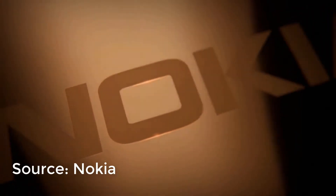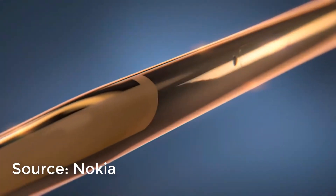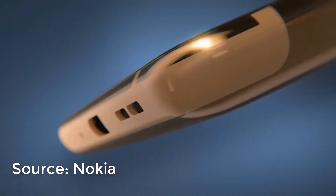Nokia is back with a bang — they have brought the new Nokia 8, and it is really a serious competition to the great flagships. It is a competition to the OnePlus 5 and the Samsung Galaxy S8, and especially a direct competition to the OnePlus 5. In this video, let's compare the Nokia 8 against the OnePlus 5 and see which one you should buy.